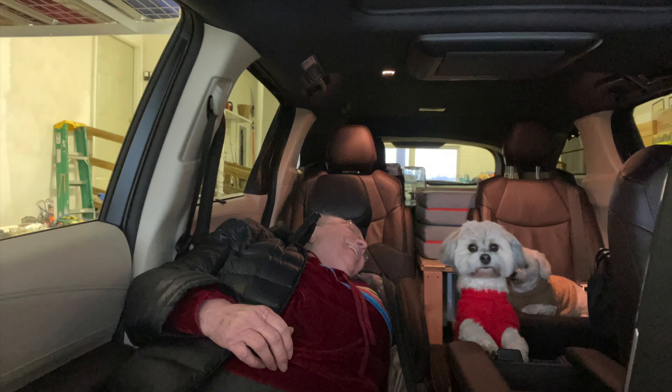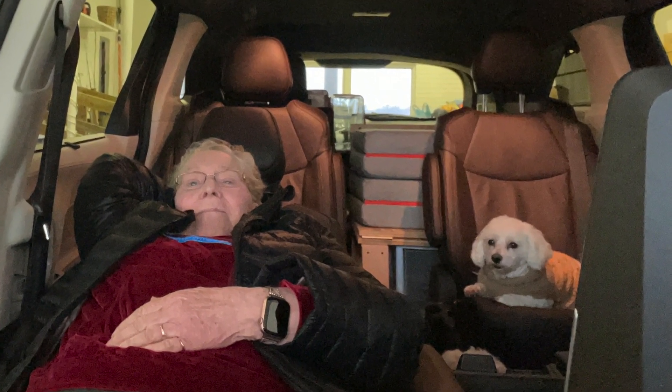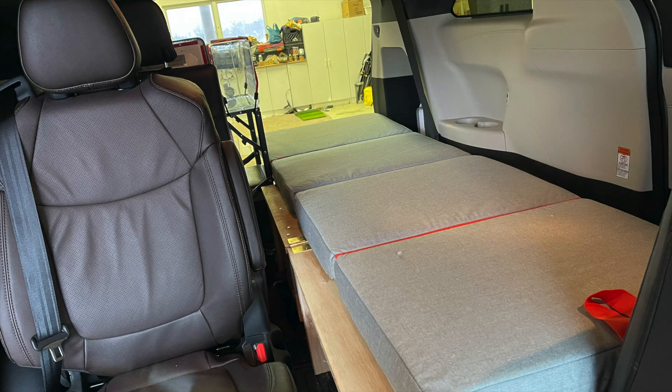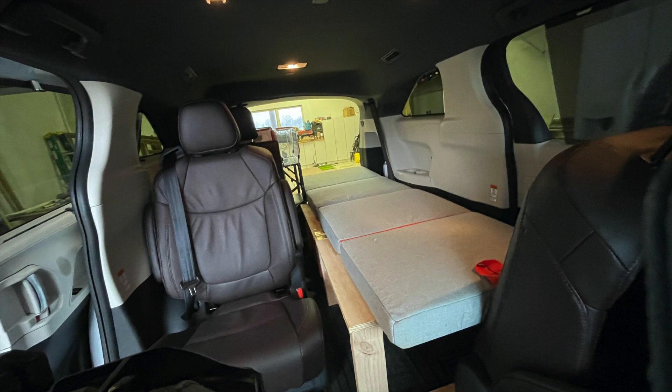The front seat lays back for a good nap during the middle of the day. At night, just grab the handle and pull the frame forward for your bed. Unfold the cushions and you have a bed. It's 24 by 75 inches.